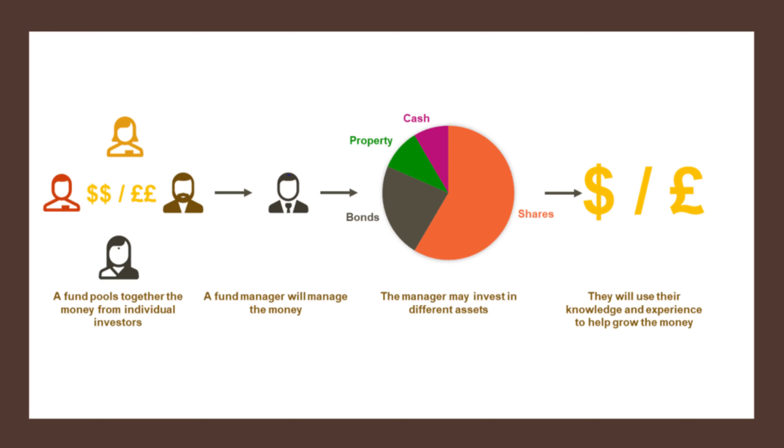A fund is a basket of different securities that are pooled together and traded in the stock market. In layman's terms, think about it like a fruit salad — where one share is a fruit, say an orange, and the fund is a fruit salad bowl which has got different fruits in it.